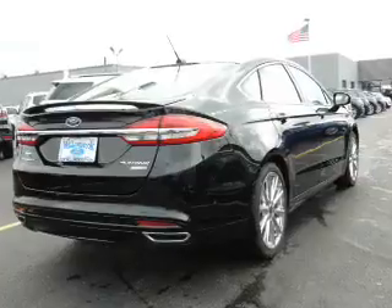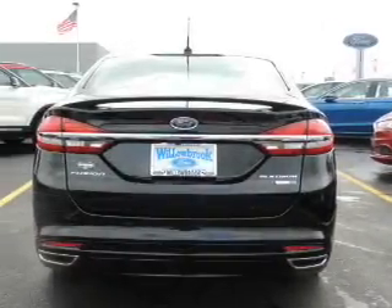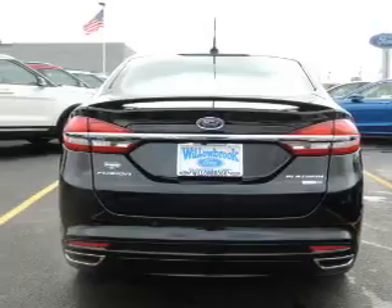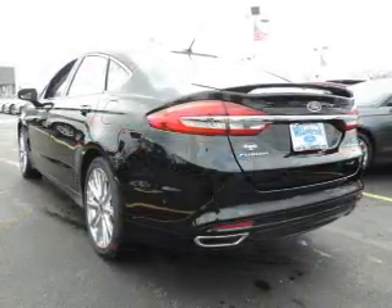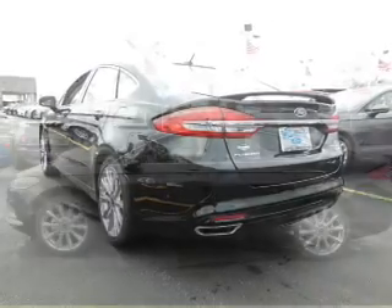The features include a power sunroof, electric trunk, blind spot sensors, auto-dimming mirrors, a spoiler, an alarm system, keyless entry, rain-sensing wipers, independent suspension, and brake assist.